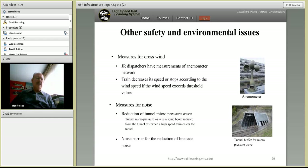Two other areas addressed in Japan are crosswinds, which can impact train stability — they have an anemometer measurement network and ways of dealing with high winds including braking and stopping trains. Noise is also a very significant issue, and Japan has taken more measures with respect to noise propagation than anyone else in the world, including pressure-wave sheds at tunnel entrances and exits, and noise barriers along the lines.